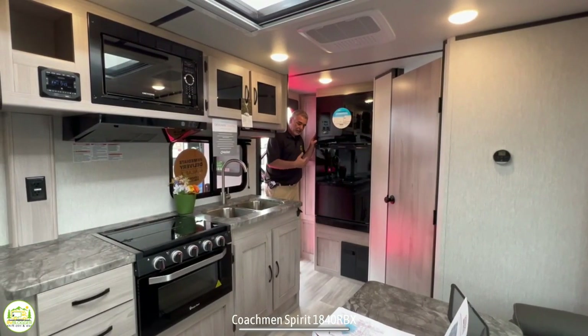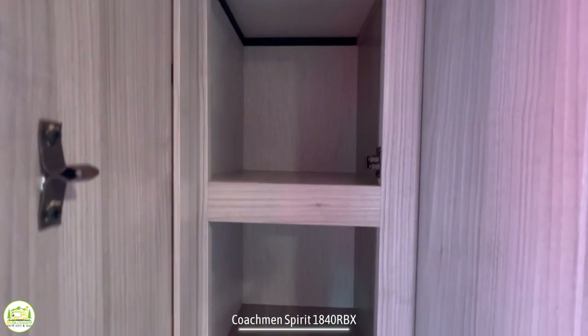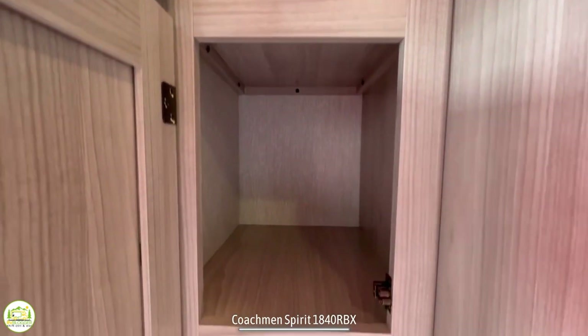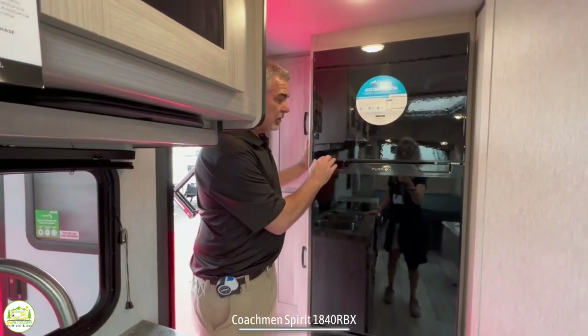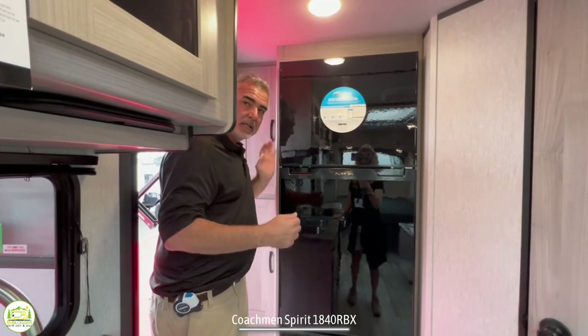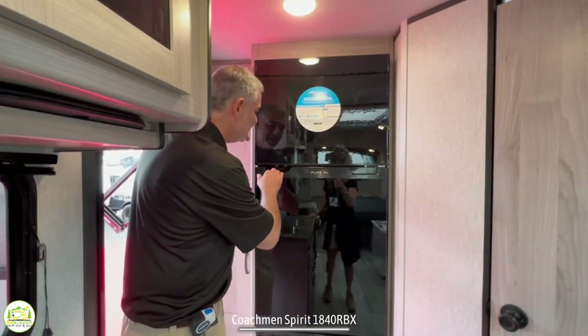Just inside the door you've got these really nice pantry cabinets on the left hand side — nice and big with fixed shelving so you can store all your dry goods. Right next to that is the refrigerator. I like the refrigerator located right here because if you're hanging outside at the campfire and need to run in and grab a drink, it's handy, it's easy, it's accessible — you don't have to walk all through your camper and back out again.